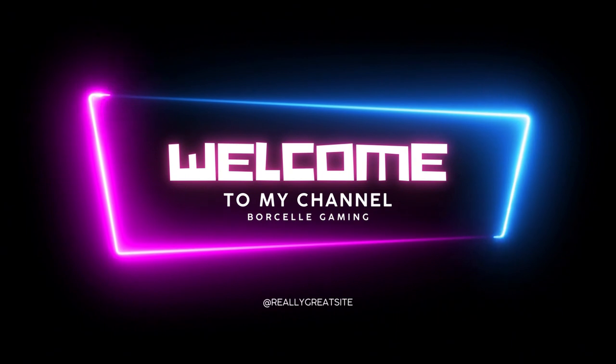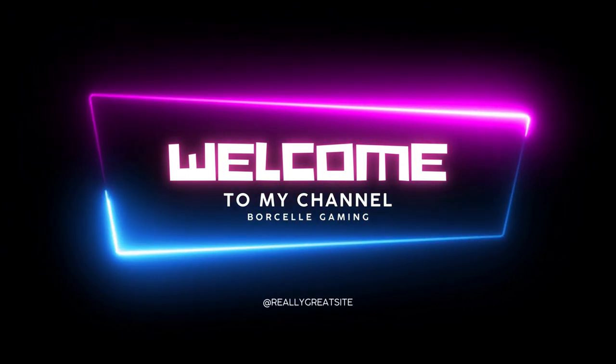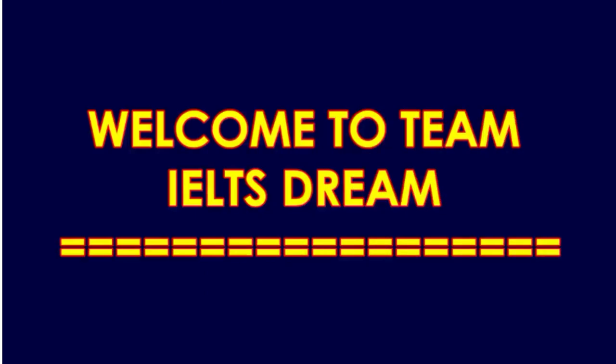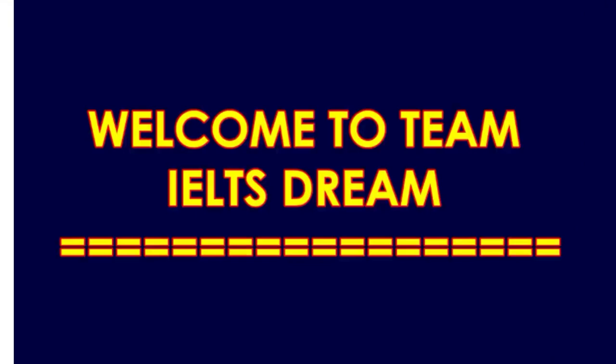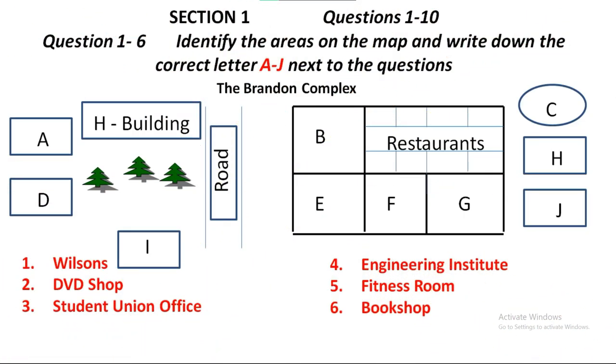You will hear a number of different recordings and you will have to answer questions on what you hear. There will be time for you to read the instructions and questions and you will have a chance to check your work. All the recordings will be played once only. The test is in four sections. At the end of the test you will be given ten minutes to transfer your answers to an answer sheet.